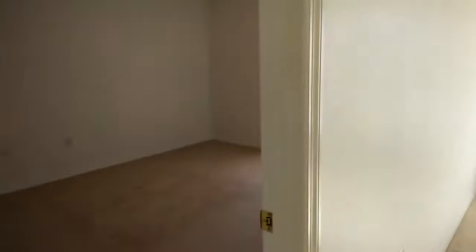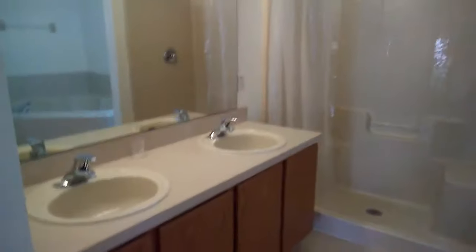Off to your left we have the master bedroom, and then we have the master bath. His and her sinks — ladies, we need to have our sinks. Here's the garden tub.